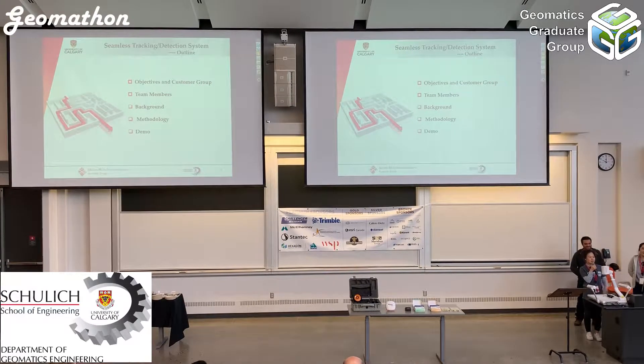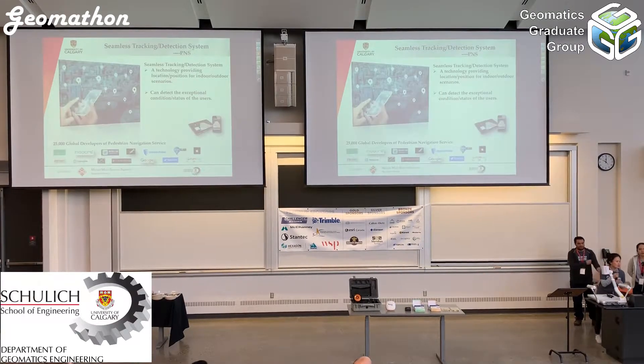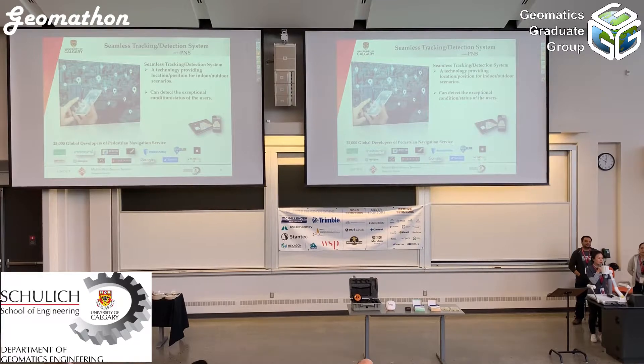I have introduced our customer group and team members. Next I will discuss the background and methodology. First, what is a seamless tracking detection system? It is a technology that can provide location or position in indoor and outdoor environments, and can also detect exceptional conditions or status of the user — such as if a person did not move for a long time, or if there is a sudden fall.